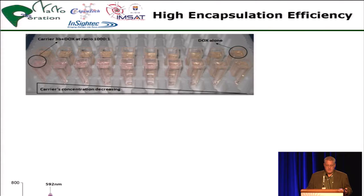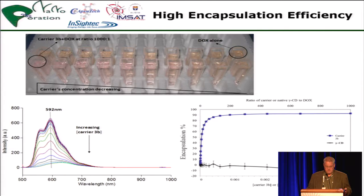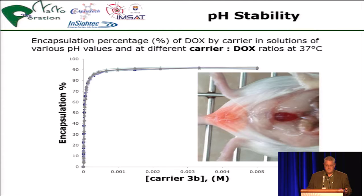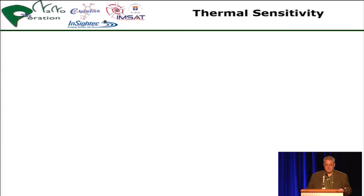The encapsulation efficiency was increased and the pH stability tested. In a trial, the organ uptake was measured, which is very little. Most of the carrier — you can see this from the reddish color in the urinary bladder in the mice — is just extracted by the kidney with no side effects.